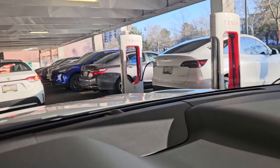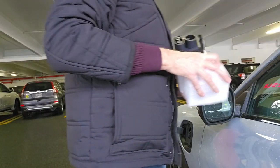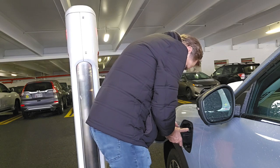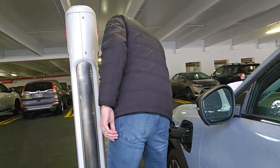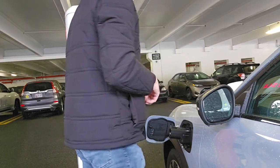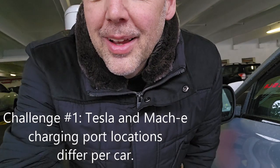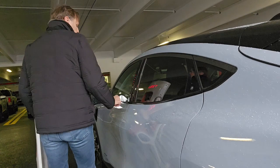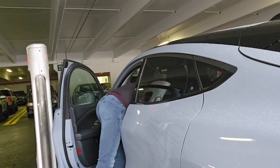So finally, I managed to find one. My first experience charging with the Tesla adapter — let's see how it goes. Plug the adapter in. Now I should just plug the Tesla in; it should recognize it. But the guy just took my charger. Okay, let's try that again. Let's go.